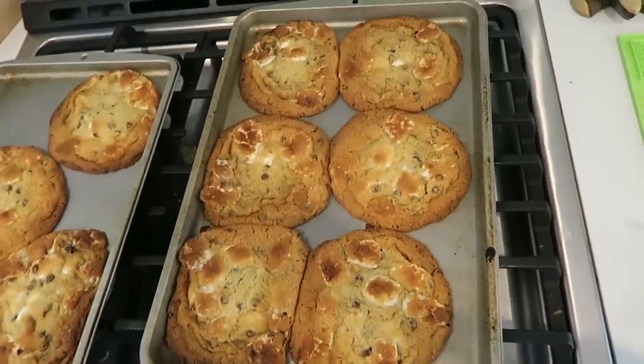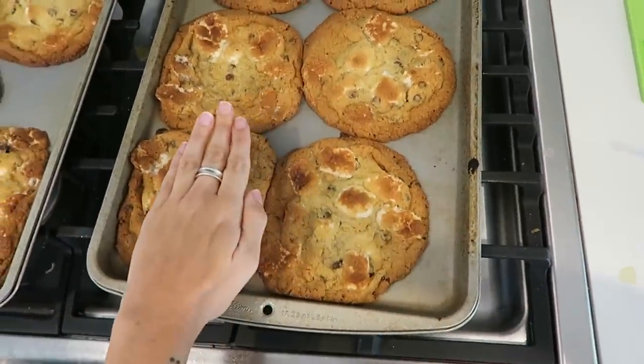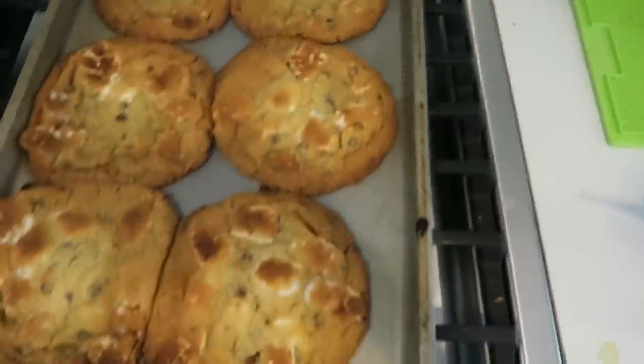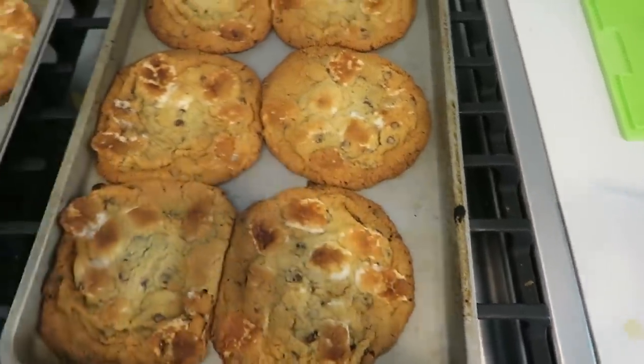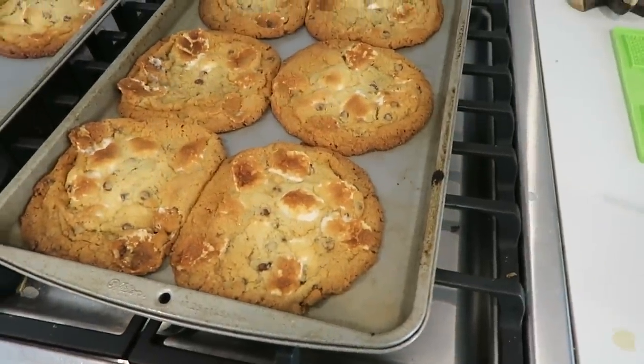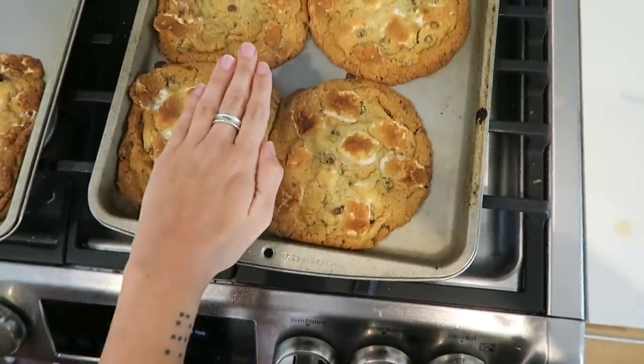So we took them out because they look done. They look like fucking pizzas — they're huge. This is my hand next to one. They're also completely uncooked in the middle. I think the marshmallows might've messed it up. Maybe it'll firm up a little bit now that we took them out. These look like pizookies — they're fucking massive. I don't know how we fucked this up so bad.